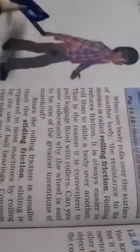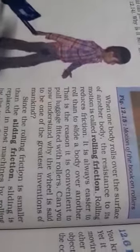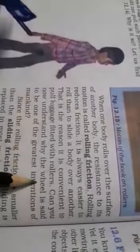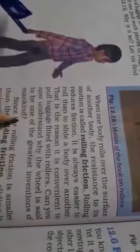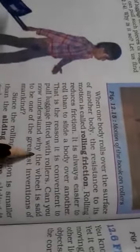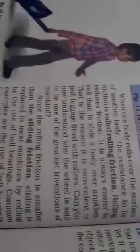It is easy to pull luggage fitted with rollers. Can you now understand why wheels are said to be one of the greatest inventions of mankind?